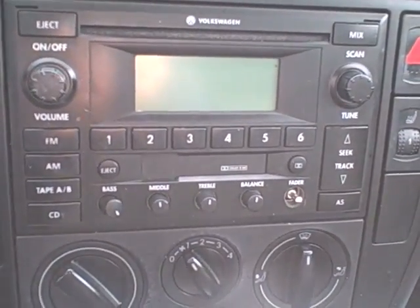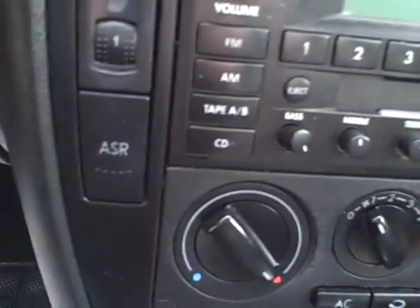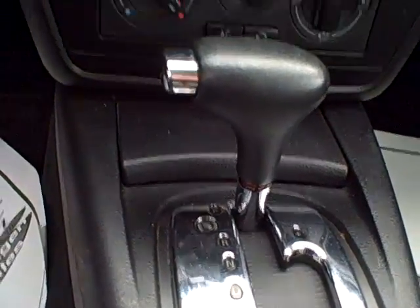AM/FM, CD, cassette, heated seats with separate controls for driver and passenger. ASR is traction control, and while this is an automatic, it's called the Tiptronic — you can move the shifter over and shift it manually as well, so it suits a variety of drivers and driving styles.